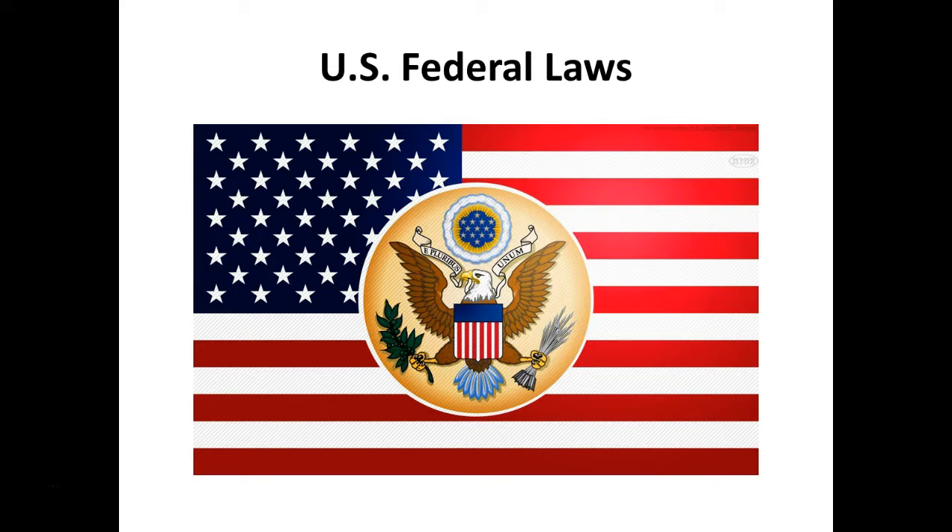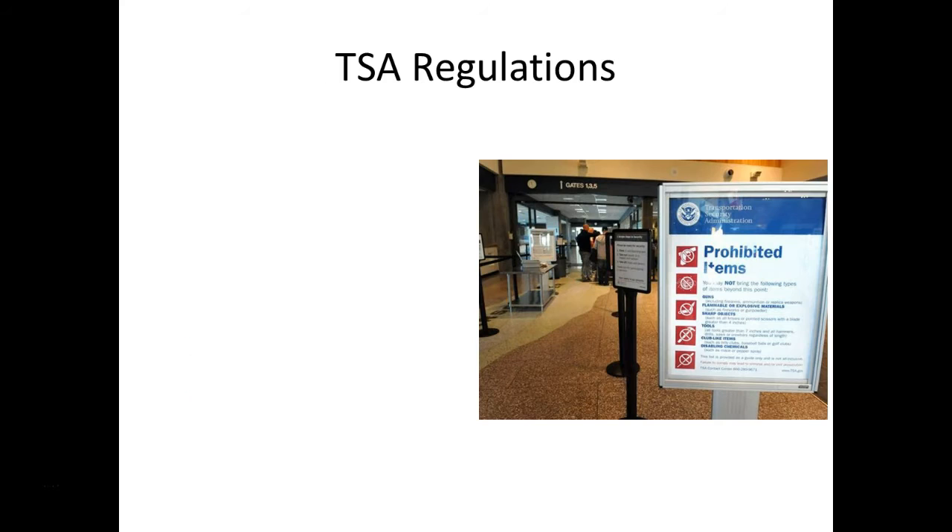Now that we've talked about state laws, let's dive into U.S. federal laws. A lot of people actually end up losing or having their pepper spray confiscated at airport security because they don't understand how to properly pack their pepper spray. You can bring pepper spray in your luggage, but as you can see, there will be a few things to keep in mind.